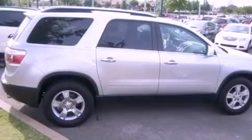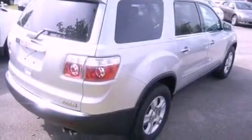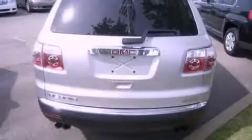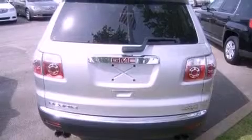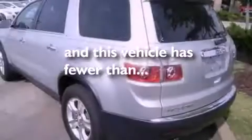Features include third-row seats, heated seats, cruise control, leather seats, variable valve timing, front fog lights, tinted glass, dusk-sensing headlights, air conditioning with automatic climate control, and this vehicle has less than 58,000 miles.